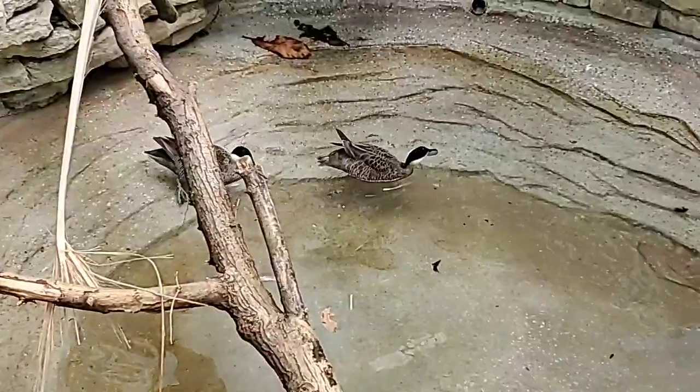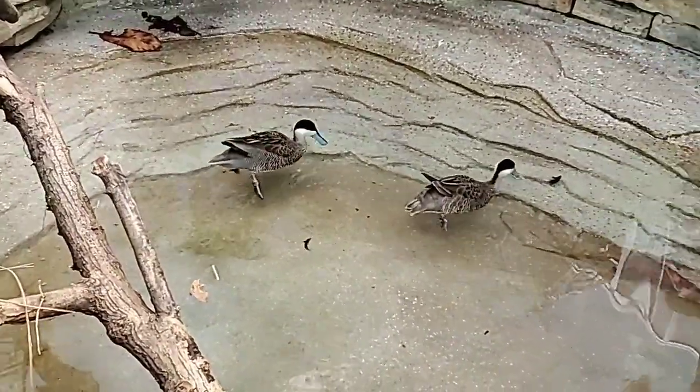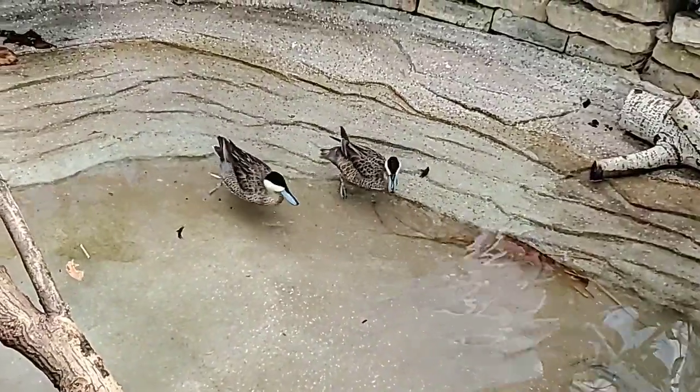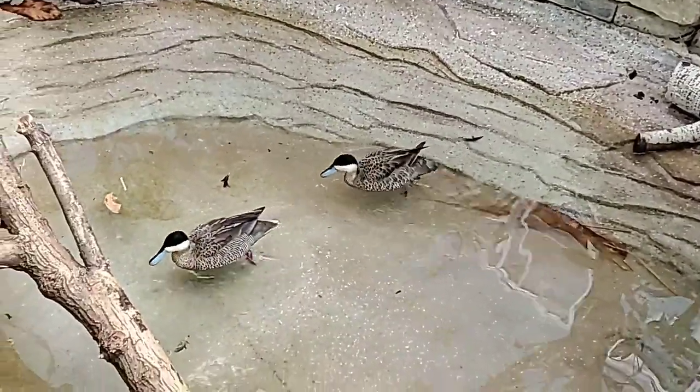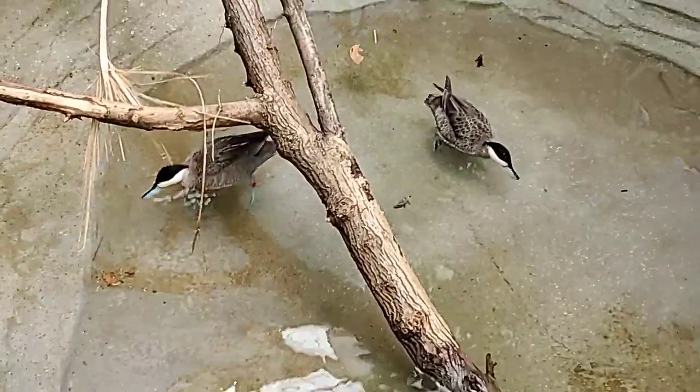Interesting — they get along even though they would never interact in the wild? Yes, in the wild it would be very unusual if they came across each other, but they have similar behaviors. They live in similar marshland-type areas with lots of grasses, so we figured they would do really well together — and so far it's going really well. Oh, that's really cool.